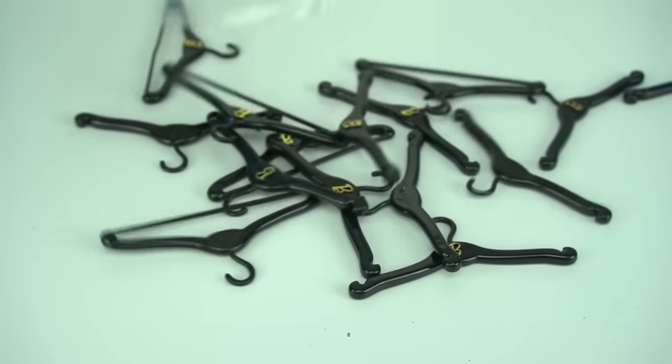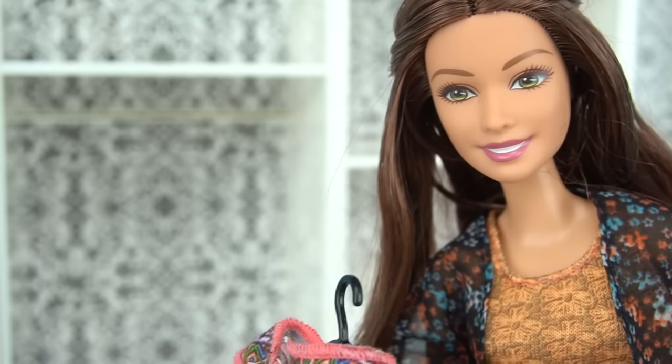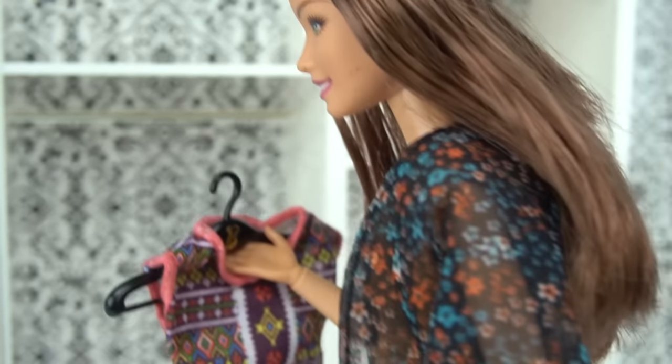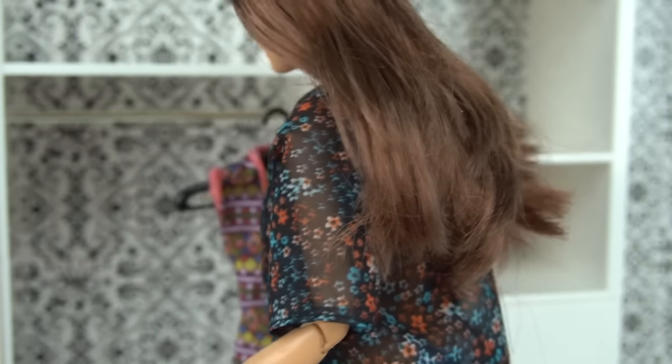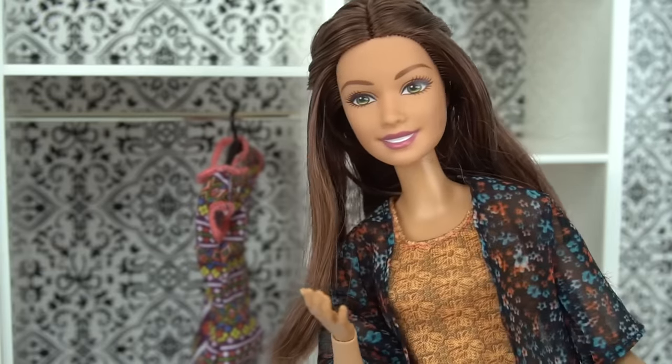Let's get all those hangers open so we can start hanging our clothes. I just love this one — it fits perfectly on this side of my closet. Perfect, it looks amazing.